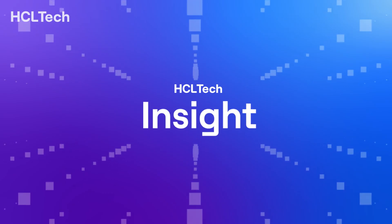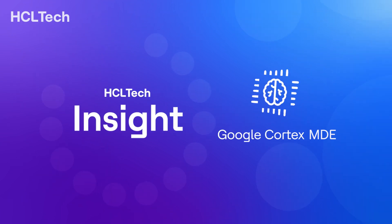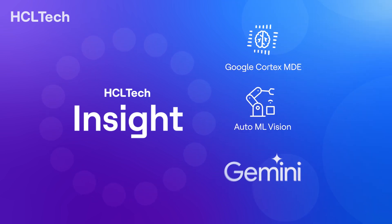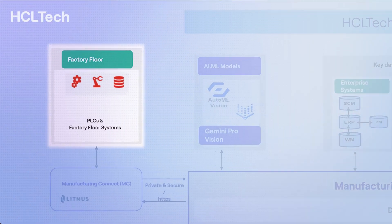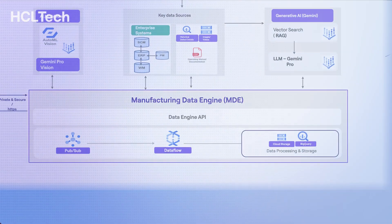Introducing Insight, HCL Tech's cutting-edge AI solution that leverages Google's Manufacturing Data Engine (MDE), AutoML Vision, and GenAI Gemini models. The Google Cortex MDE powers Insight's defect detection capabilities, while AutoML Vision and GenAI Gemini models analyze the data to offer precise solutions.